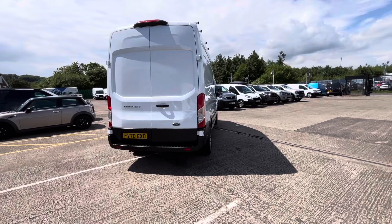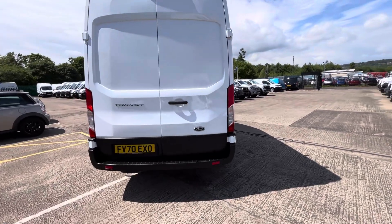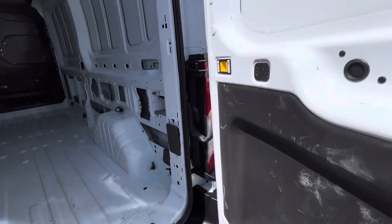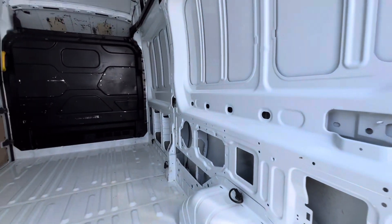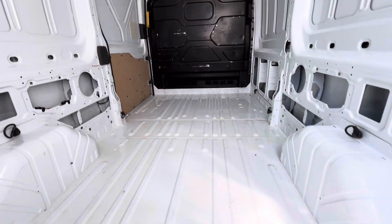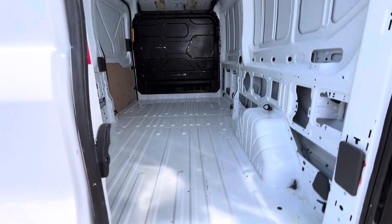Fully serviced and three months warranty as well. The vehicle is unply lined in the back but we will fully ply line it before it goes. You've got your factory bulkhead there — it's all nice and clean in the back. We will fully ply line it free of charge.